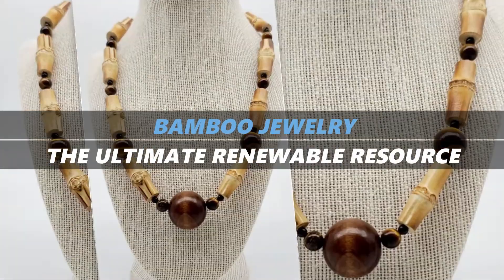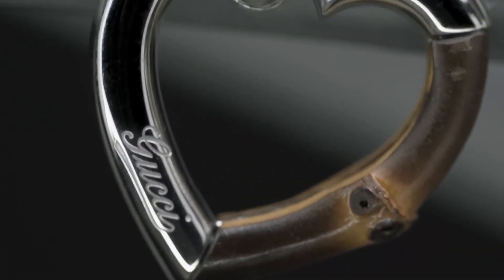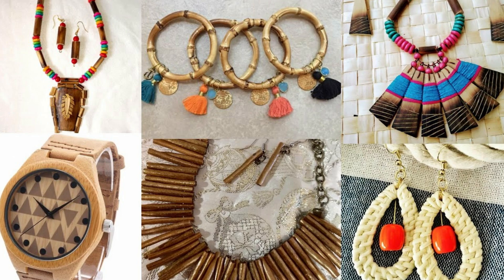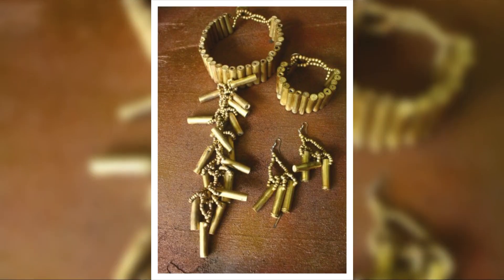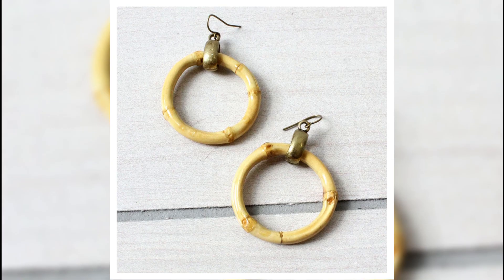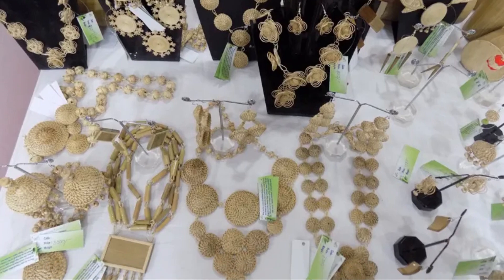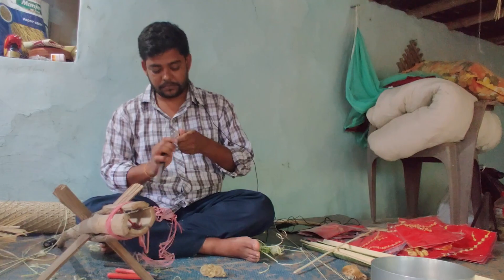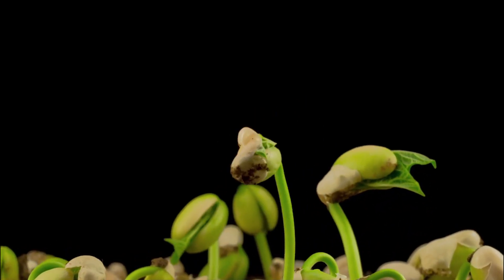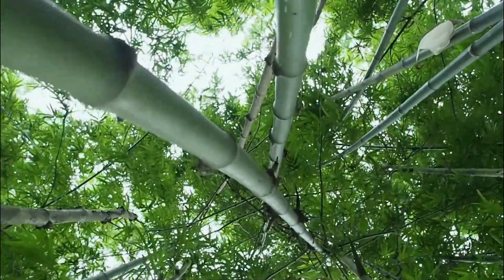Bamboo jewellery: the ultimate renewable resource. Bamboo is one of the fastest-growing and most renewable resources on the planet, making it an excellent material for eco-friendly jewellery. Its lightweight yet durable nature makes it perfect for elegant earrings, bracelets, and pendants. Bamboo jewellery often has a natural, earthy look that complements bohemian or minimalist styles. You can carve, sand, and stain bamboo into a variety of shapes and designs. Look for bamboo grown without pesticides or chemicals — it grows rapidly, requires minimal water, and helps prevent soil erosion.